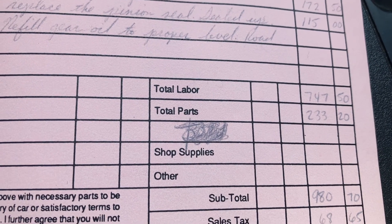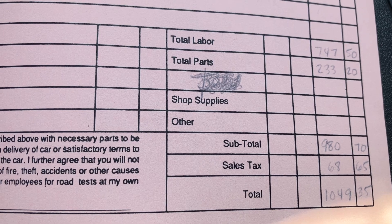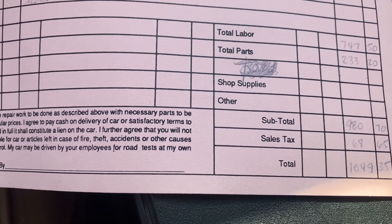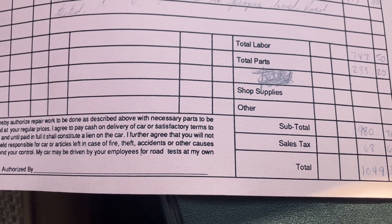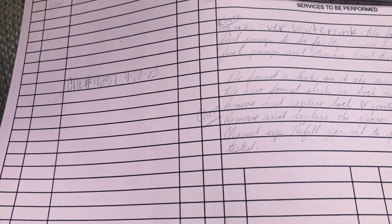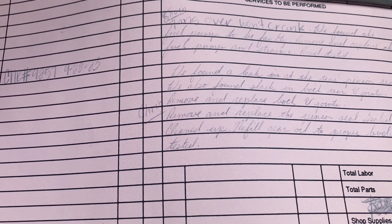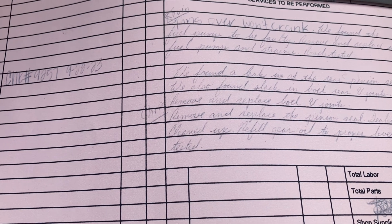The total parts and total labor came out to $1,049.35. That was for a fuel pump, strainer, universal joints, pinion seal repair, and new gear oil. Myself, I think that's not too bad — there's stuff that needed to be done, there's no other option.